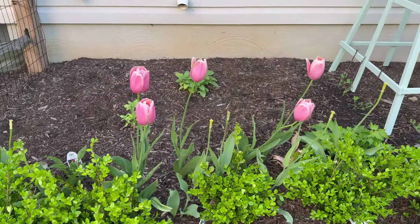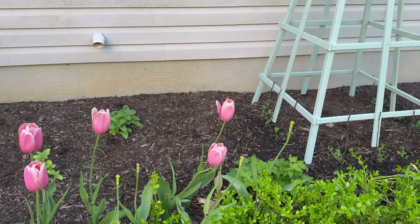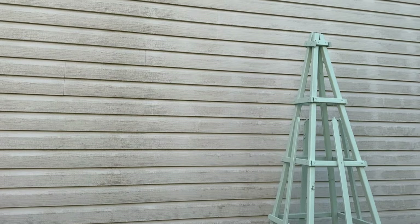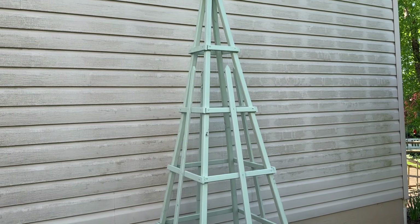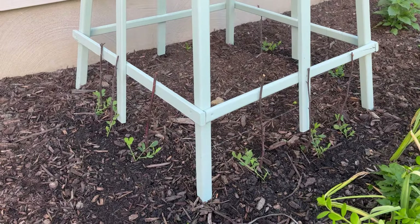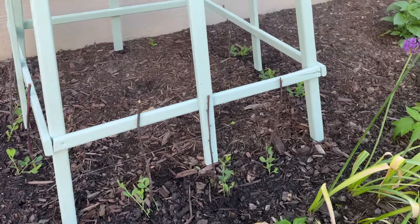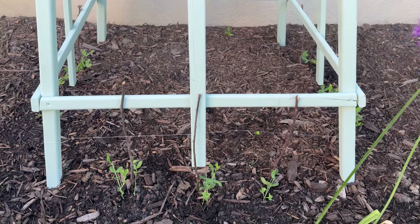I have sunflowers, hollyhocks, and maybe foxglove in the future. I am going to be ordering a trellising system for this big blank wall to see if I can get some things growing up it. I recently planted some sweet peas all along the bottom of this obelisk, hoping those begin to take off real soon.